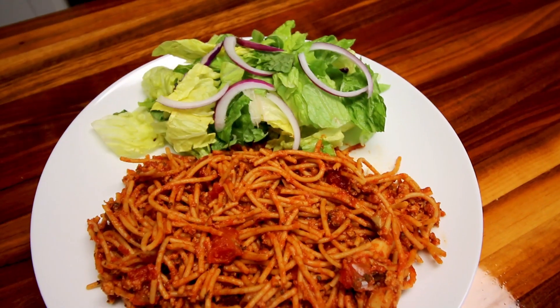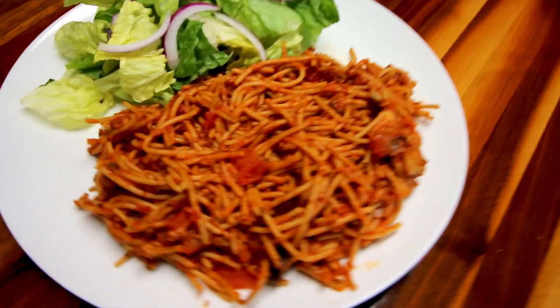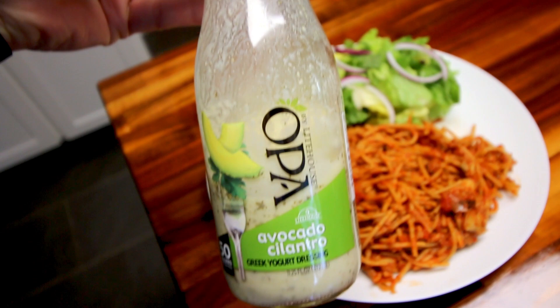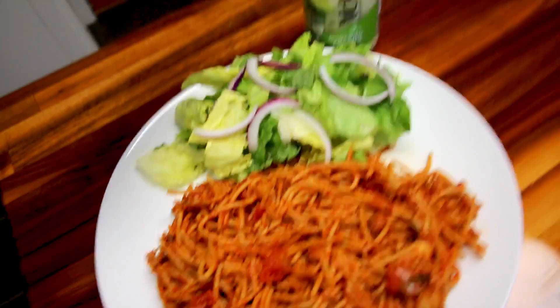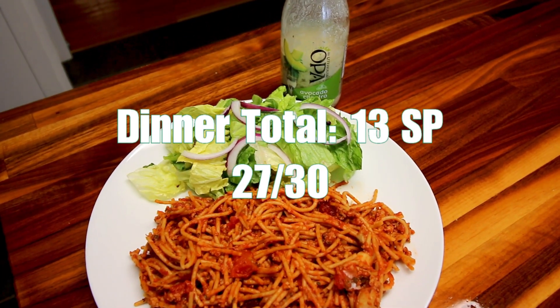I've also got a salad that's zero points, but I'm going to be adding some dressing. I'm using this OPA avocado cilantro dressing — about two tablespoons — and that is two points. So dinner for me today is going to be 13 points.